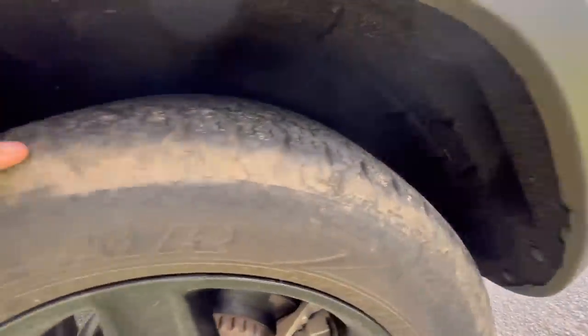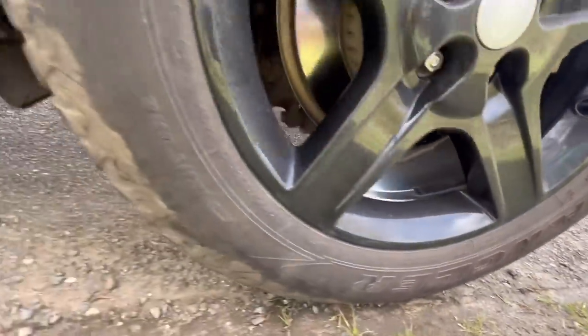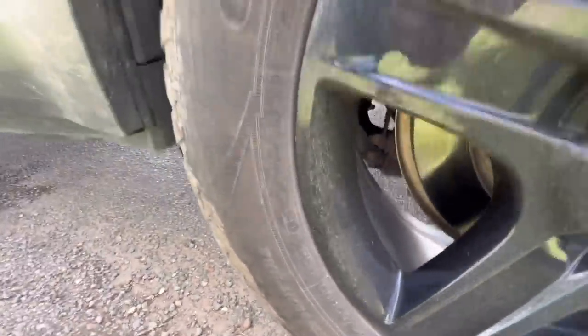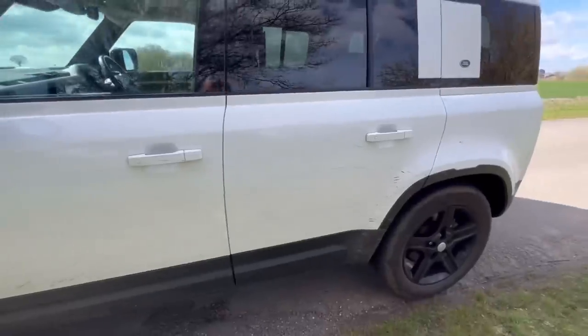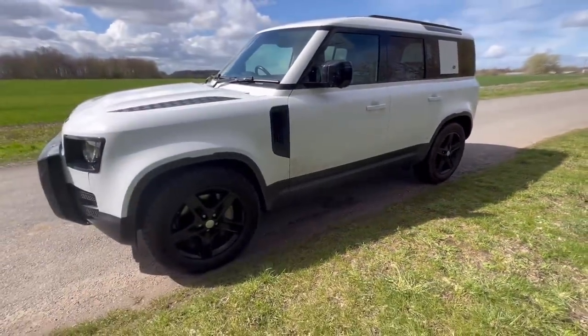The tyres on it are Goodyear Wranglers — a bit more off-road than normal tyres but not exceptionally so. The size is 255/50 R20, so it's got 20-inch alloys. As for the colour, it's white — I'm not a big fan of white vehicles myself. It's a colour that's come back recently but it's not for me.